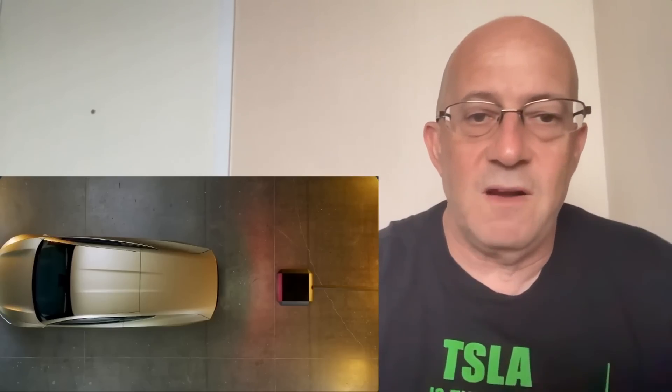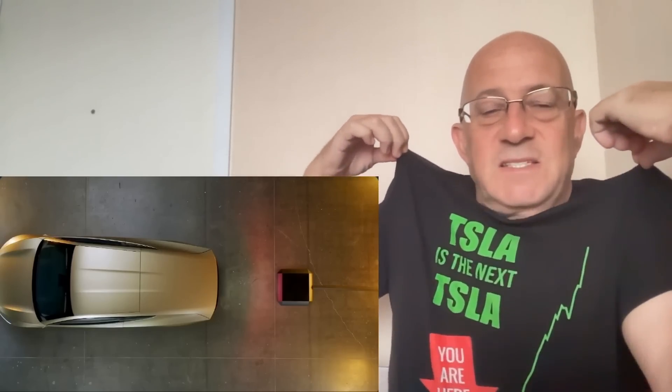Hey, this is Warren Redlich. Tesla just released a new video of wireless charging. I'm wearing the Tesla's 'The Next Tesla' t-shirt. T-shirts at elonbits.com. Check out the new 'Threat to Idiocracy' t-shirt also.